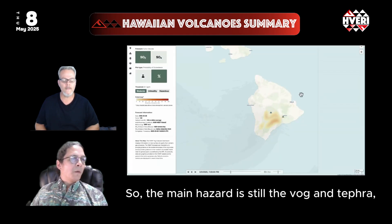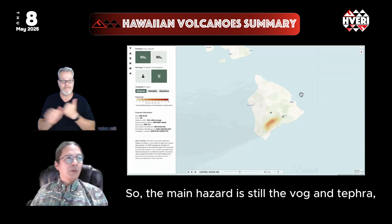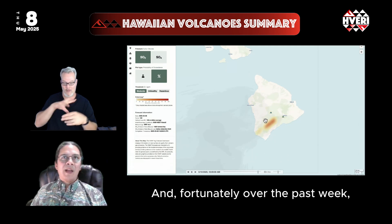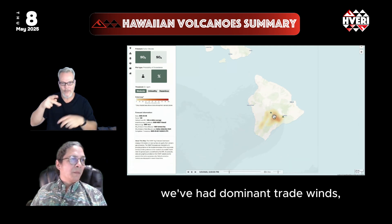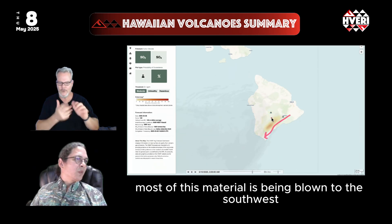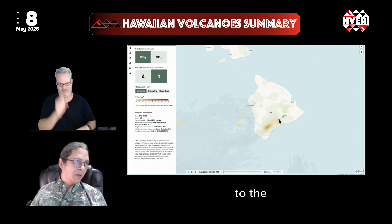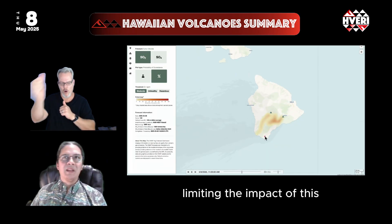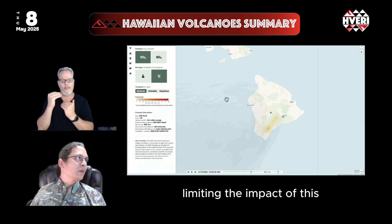The main hazard remains vog and tephra, including Pele's hair, coming from the volcano. Fortunately, over the past week we've had dominant trade winds, so most of this material is being blown to the southwest toward communities further away from the volcano, limiting the impact of these emissions.